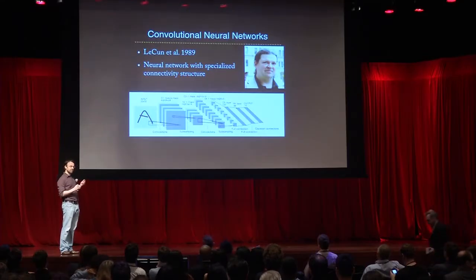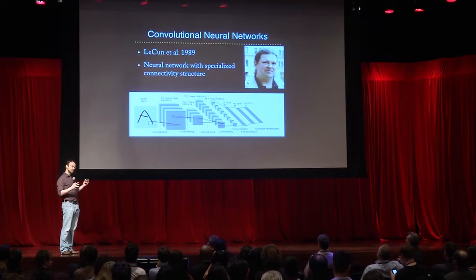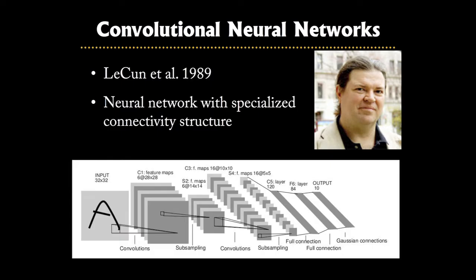You essentially put an image in on the left-hand side. It goes through sequential layers of convolutions and subsampling operations to produce a prediction at the output as to what might be in the picture. The nice thing about these models is you can train them end-to-end. The different layers have parameters you can adjust on training data, and you can do that by backpropagating any mistakes back through the network.